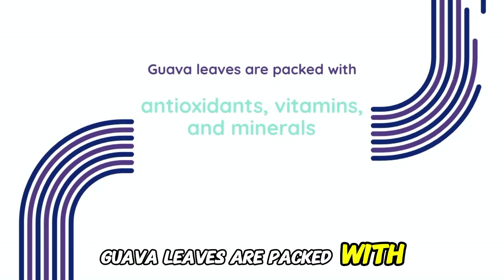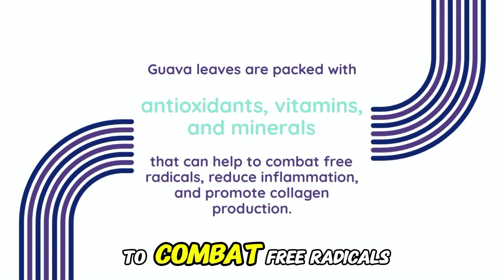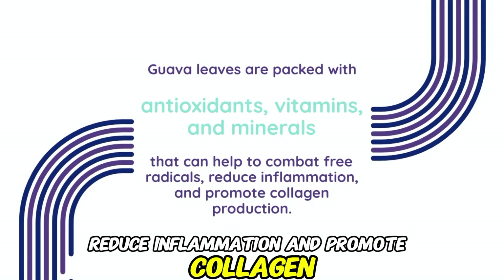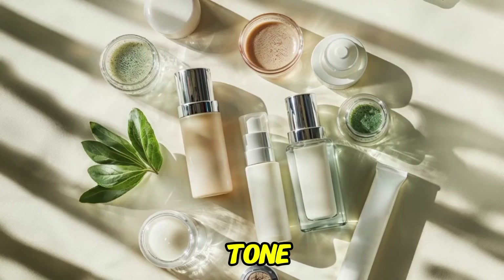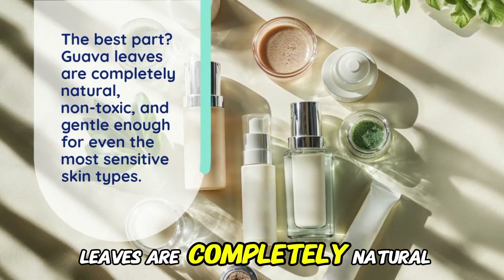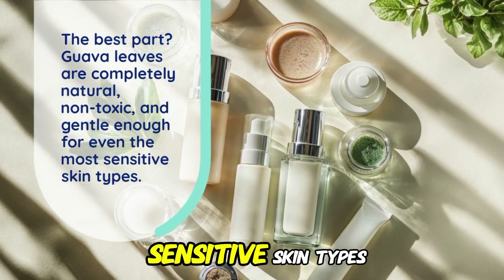Guava Leaves are packed with antioxidants, vitamins, and minerals that can help to combat free radicals, reduce inflammation, and promote collagen production. They're also rich in vitamin C, which is essential for brightening and evening out our skin tone. And the best part? Guava Leaves are completely natural, non-toxic, and gentle enough for even the most sensitive skin types.